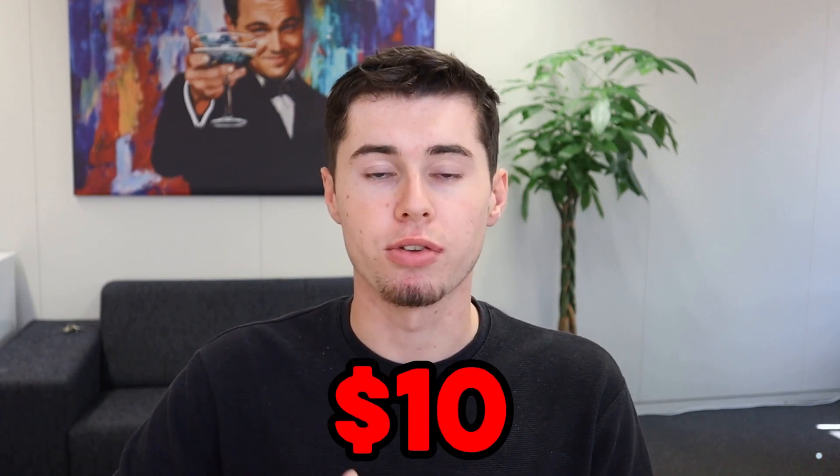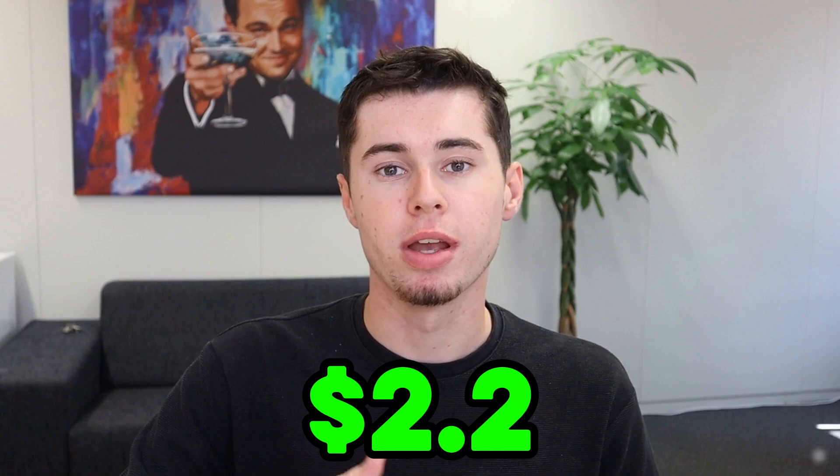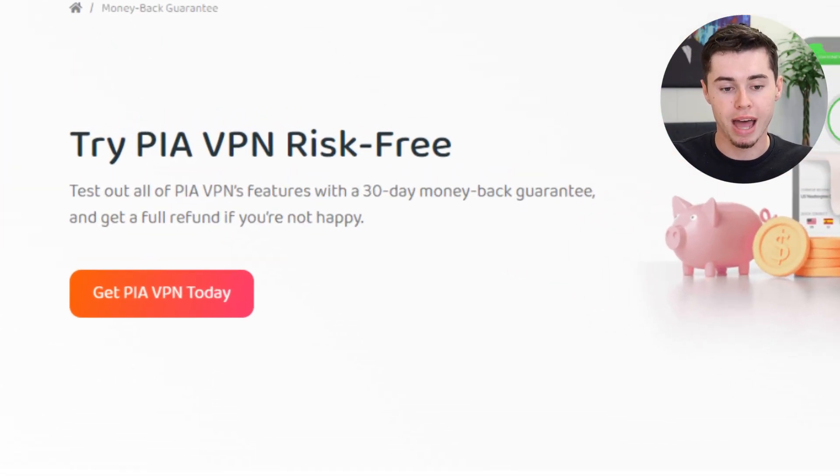The last thing I want to take a look at is the pricing. Typically, the monthly rate is around $10, but with my exclusive link, the price goes down to less than $3 because of the discount code. Compared to other VPNs, the pricing is very affordable and is quite similar to that of CyberGhost and Surfshark. Additionally, it's much cheaper than ExpressVPN and NordVPN, two other popular VPN providers. They also offer a 30-day money-back guarantee, giving you peace of mind. If you decide to try it and find it's not for you, you can simply contact customer support for a refund, which will be credited back to your account.